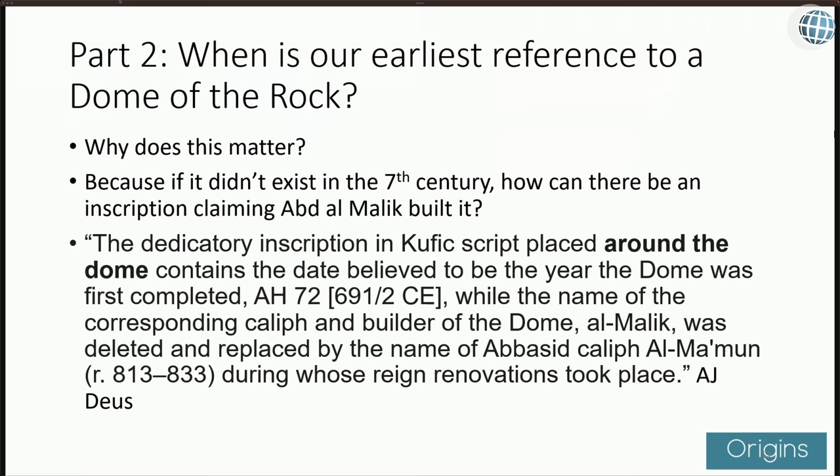A.G. Deuce gives us details about the inscription, especially important in terms of Abdul Malik: it says that it was built in A.H. 72, which would be 691–692 CE. But the name got replaced by the Abbasid Caliph al-Mamun, which would have been A.H. 213–833.